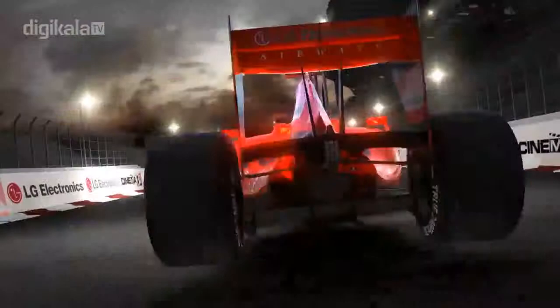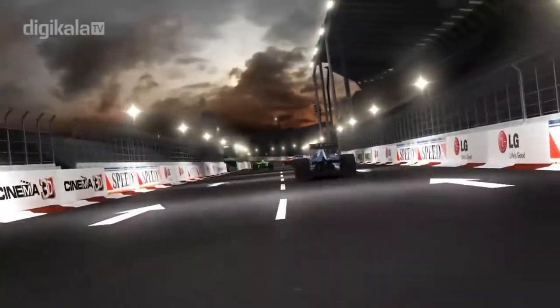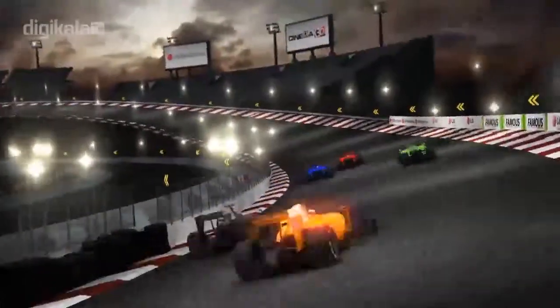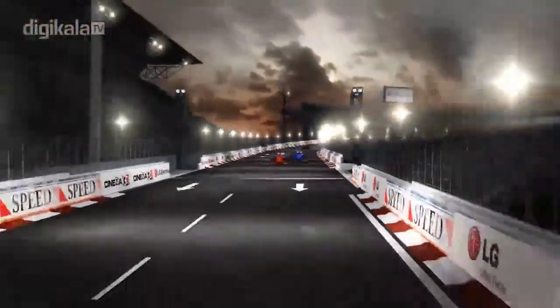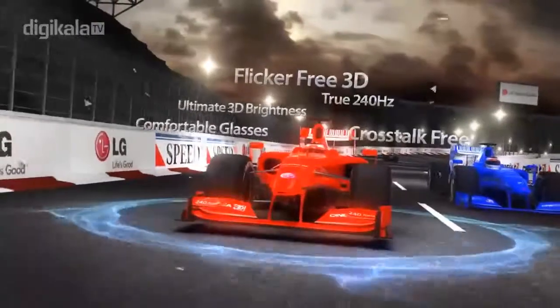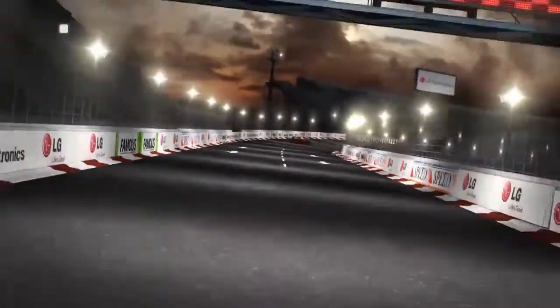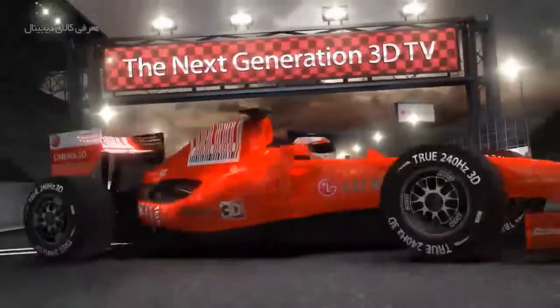LG Cinema 3D is the next generation 3D TV, which overcomes all the shortcomings of conventional 3D TVs. It's a revolutionary technology that not only produces high quality 3D pictures, but is also easier on your eyes. This is the most comfortable 3D viewing experience we've all been waiting for.